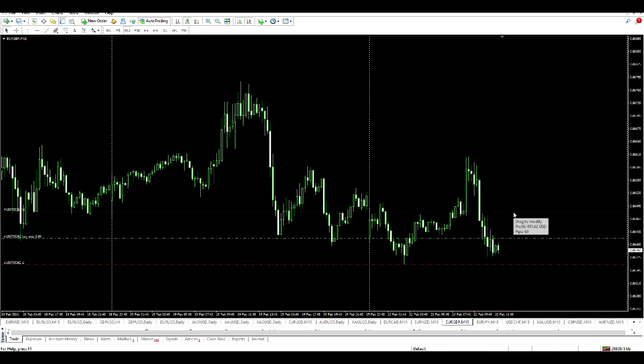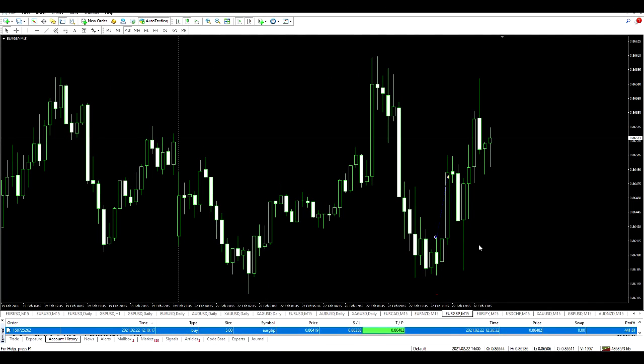Guys, I'm back — the trade has already played out in just under half an hour. I've made $441.61. There's the trade on the chart: that's where I entered, that's where the stop was placed, and that's where the target was hit. Just two candles later we exited the trade in profit. Thanks for watching.